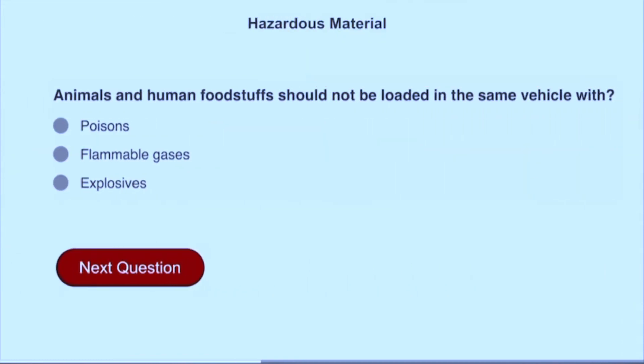Animals and human foodstuffs must not be loaded in the same vehicle with poisons.